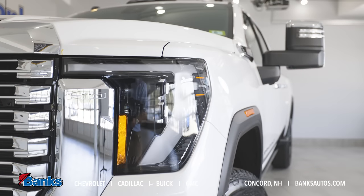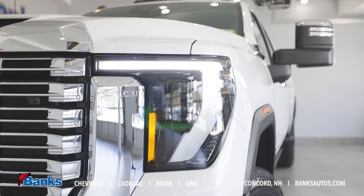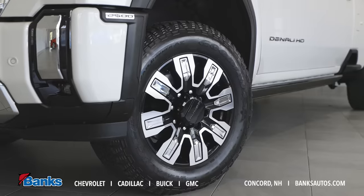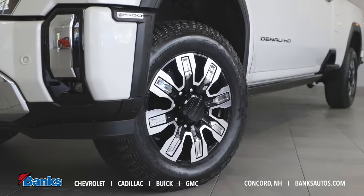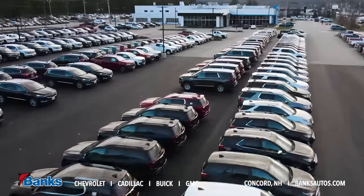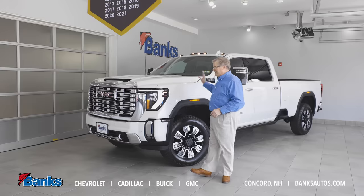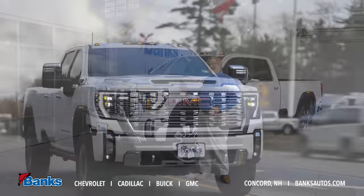Again, a luxury truck that gives you a nice driving experience but will still get the job done. Come on down to Bank Chevrolet Buick GMC here in Concord, New Hampshire — New England's premier GM dealer — with a huge selection of HD and light duty trucks, including this great looking 2024 GMC Denali.